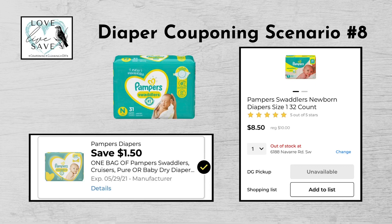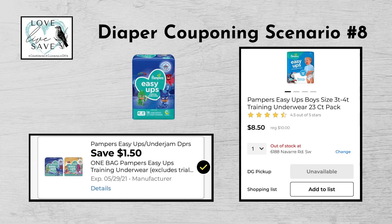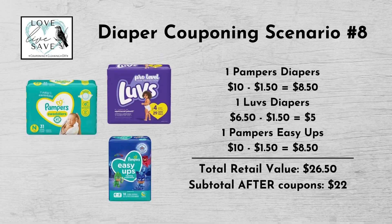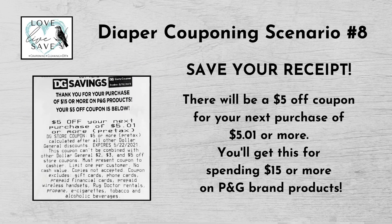For our eighth diaper deal, you could get one pack of Pampers diapers for $10 and clip the $1.50 off bag of Pampers diapers digital coupon. Get one bag of Luvs diapers for $6.50 and clip the $1.50 off Luvs diapers digital coupon. And finally, get one pack of Pampers Easy Ups for $10 and clip the $1.50 off Pampers Easy Ups digital coupon. Our total retail value comes to $26.50. Subtracting all coupons brings our subtotal to $22 — minus the $5 off $25 Saturday digital coupon — making our final total only $17 plus tax out of pocket. And again, if you save your receipt, there will be a coupon printed on your receipt for $5 off your next purchase of $5.01 or more for spending $15 on P&G brand products.